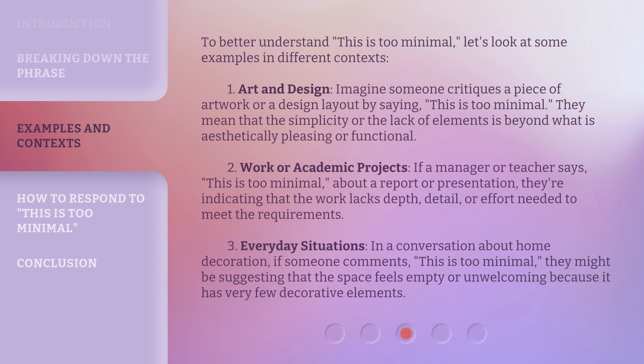To better understand 'this is too minimal,' let's look at some examples in different contexts. In art and design, imagine someone critiques a piece of artwork or a design layout by saying 'this is too minimal' — they mean the simplicity or lack of elements is beyond what is aesthetically pleasing or functional. In work or academic projects, if a manager or teacher says 'this is too minimal' about a report or presentation, they're indicating that the work lacks depth, detail, or effort needed to meet the requirements.